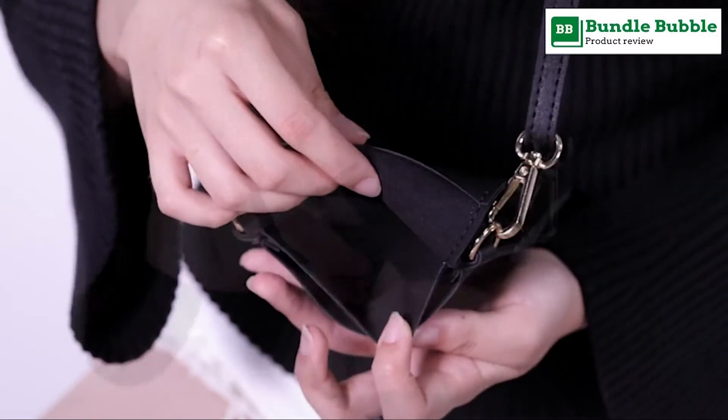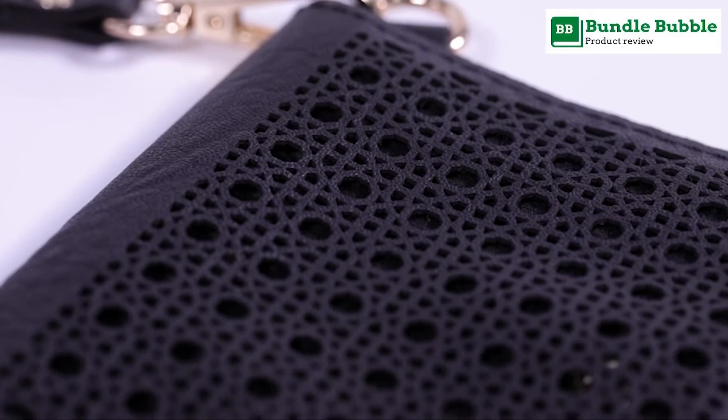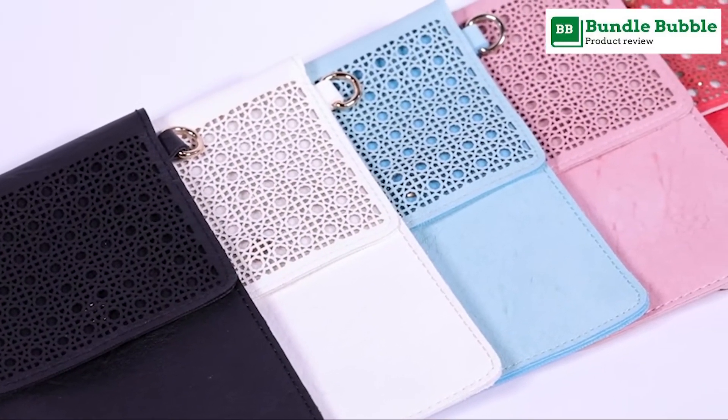Multi-function phone bag: phone bags for women with detachable and adjustable leather strap. Shoulder strap length 14–26 inches, so it can be used as a crossbody bag, shoulder bag, handbag purse, or clutch wallet.